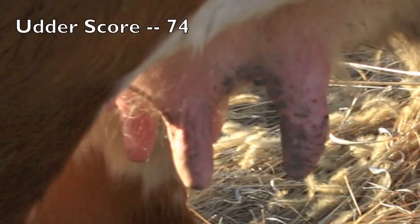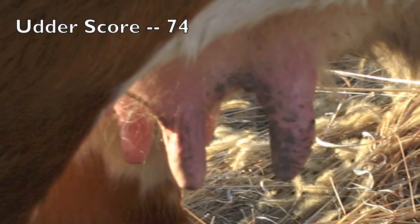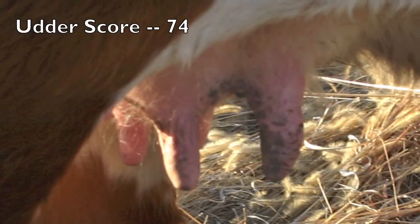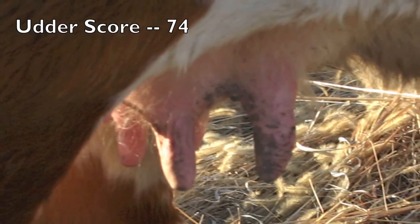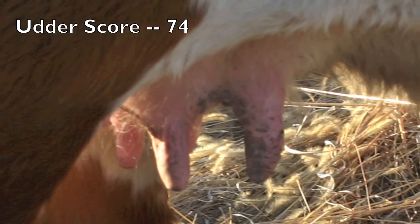This udder is scored 7-4 — 7 for suspension and 4 for teat size. As we view the udder from the side, we see that it is tightly held to the body and has a relatively level udder floor. The teats are symmetric in terms of their placement underneath the quarters, representing substantial udder quality. We do notice, though, that in terms of teat size, they are slightly larger than we'd like, with some imbalance between front and rear teats.